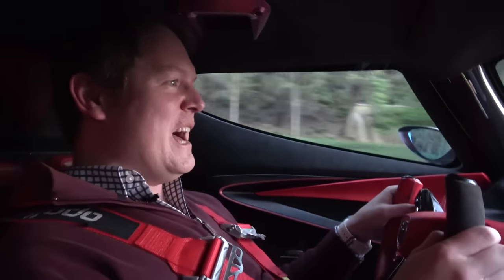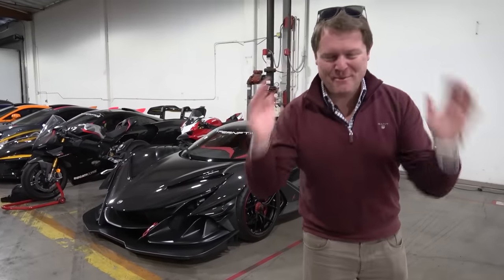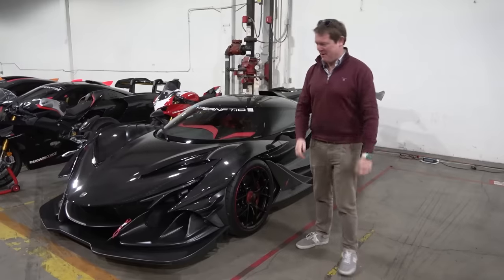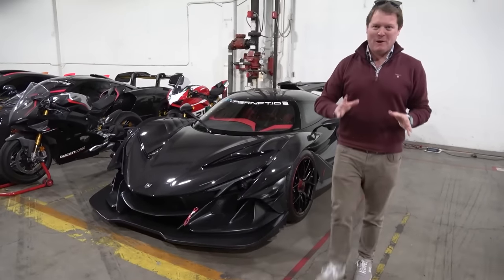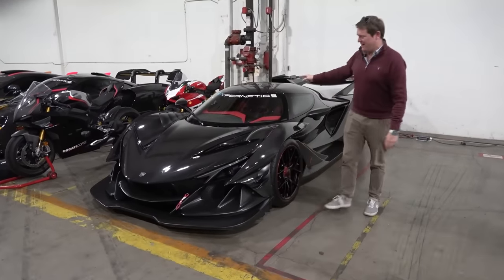What on earth is going on? Hi guys, I'm Shmi. Hello and welcome back to the channel where today I'm back with Team Carnage and HyperNFT to drive one of the 10 Apollo IEs. We are going to wake up California with this car's V12.